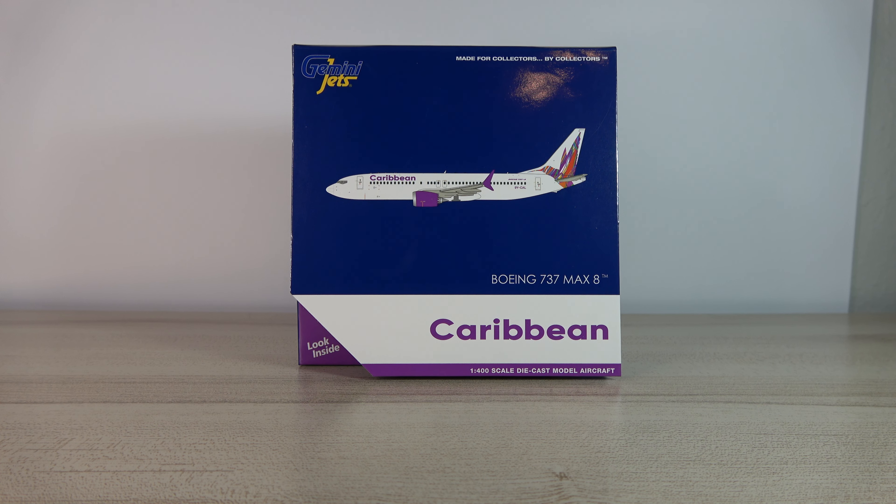What's up everyone, Jake here at Jake's Aviation, back with another model unboxing and review video — this time with the Gemini Jets Caribbean Airlines Boeing 737 MAX 8. Super excited to have this model, even though it's a relatively boring livery. I mean, it's unique, but it's kind of basic. But I'm excited to have this nonetheless.